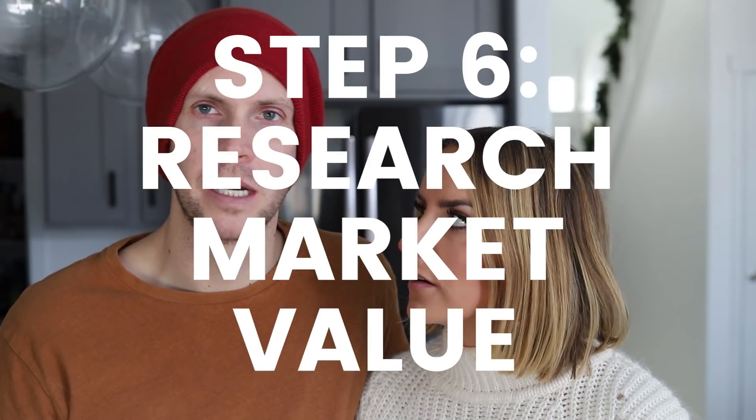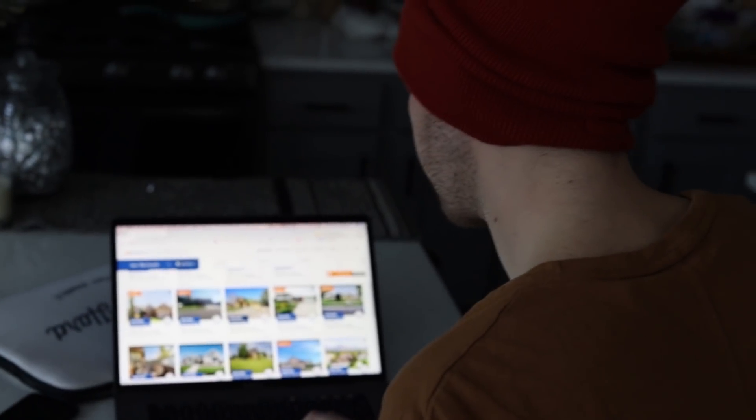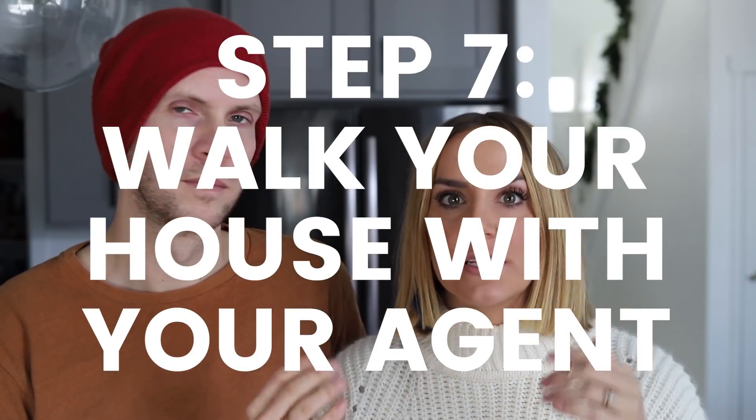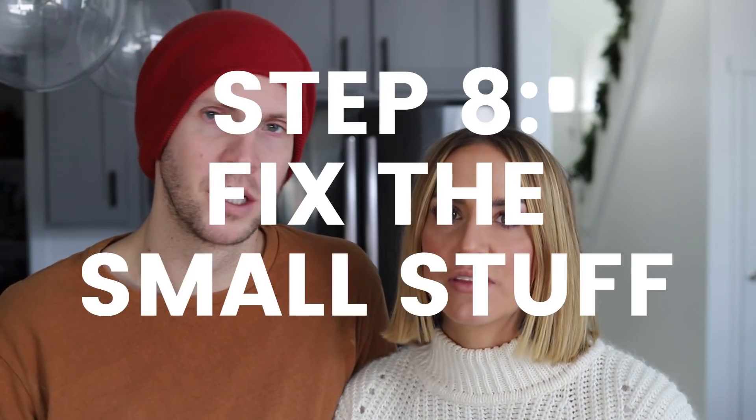We did research with homes.com as well as having Brady help us do comps in the area to see how much houses are worth and what we could possibly get out of the house. Brady even pointed out a few things that neither of us had noticed. That's what's helpful about planning with your real estate agent — make sure they can come over and walk through the house with you, because they'll point out stuff you didn't notice. Brady made a good point: if people see even one small thing wrong, they'll start looking for other problems, which you obviously want to avoid. This is a pretty new house — built in 2014 — but there's still a little wear and tear from people living in it.